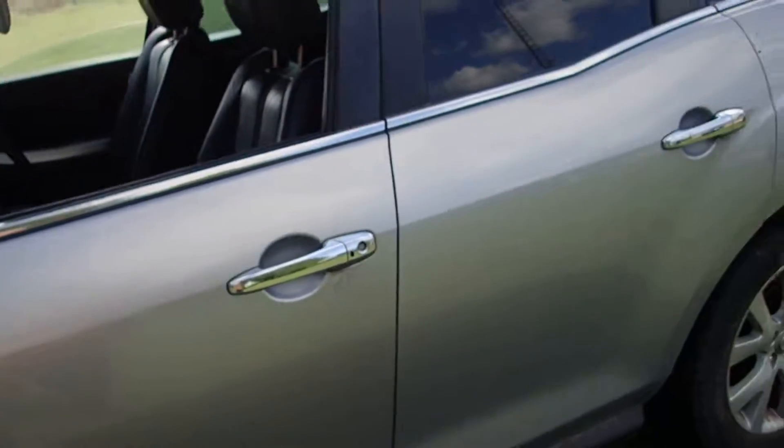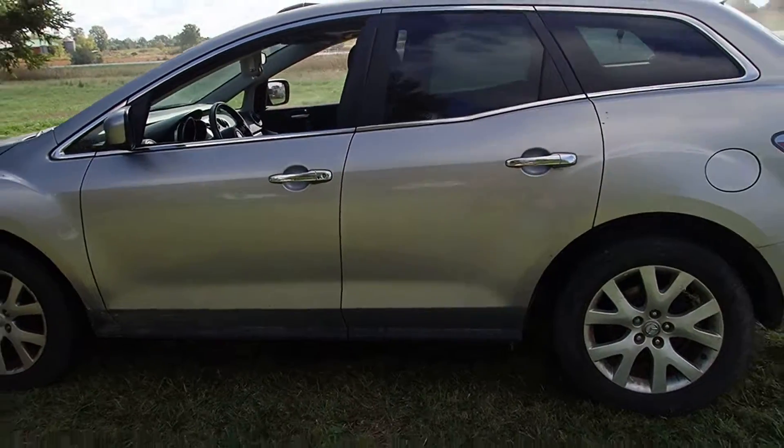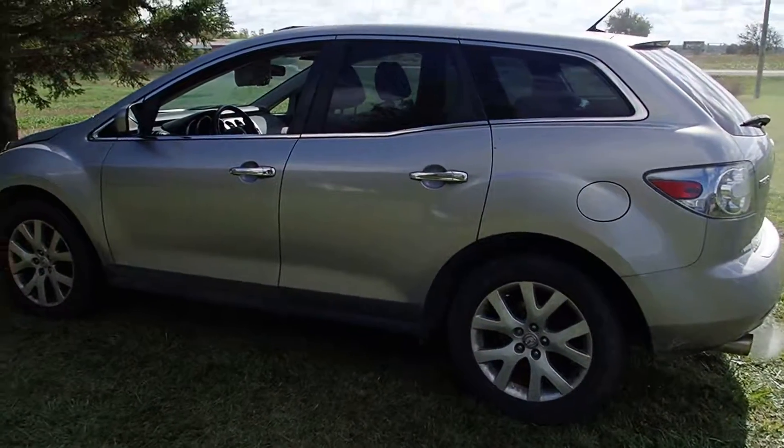But ladies and gentlemen, here's your CX-7 opportunity right there. Everybody knows that they're a very good, responsible, reliable car. Enjoy.